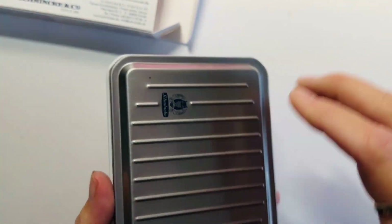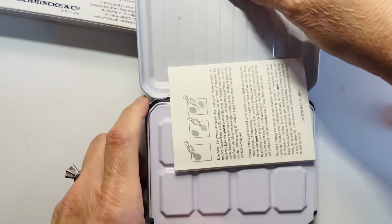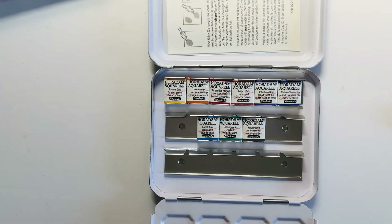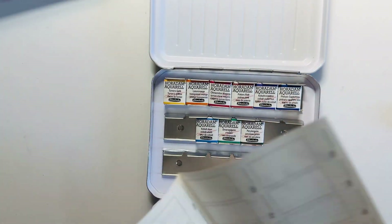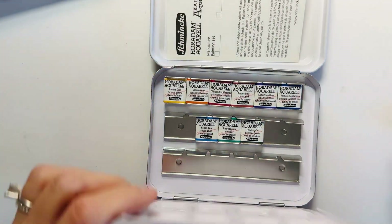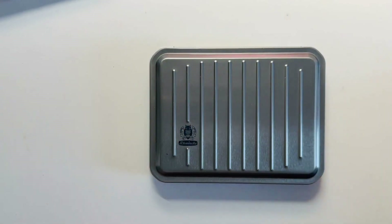This is such a cute palette. I love this palette box. It's nine different colors. It has a place where you can swatch out the different colors. It's just so pretty.